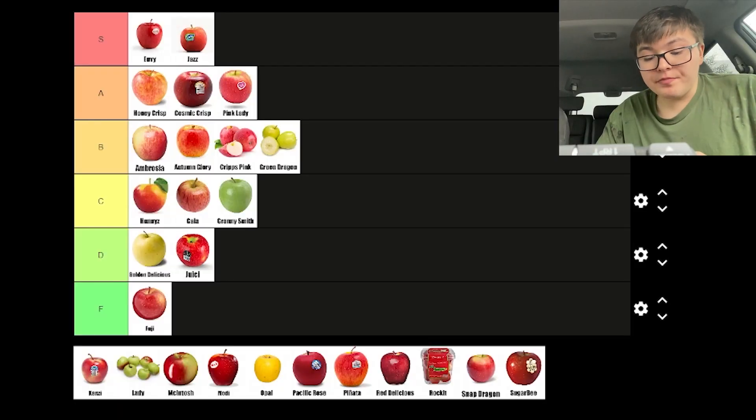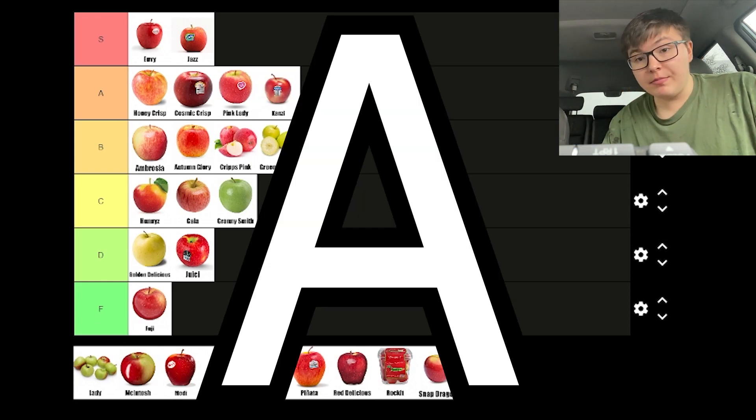Kanzi apples are a lot like Pink Ladies if they didn't quite get the tart to sweet ratio right. It's still hard, but slightly less sweet than Pink Ladies. I got a lot of names wrong in my Nostalgia Critic video, so we'll see if I got that right. It's hard — it's a good apple. I might put it in A tier.